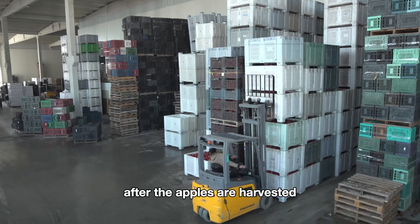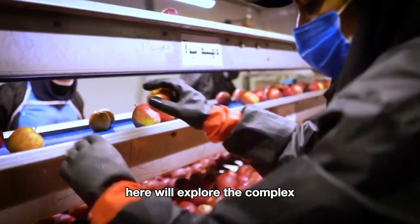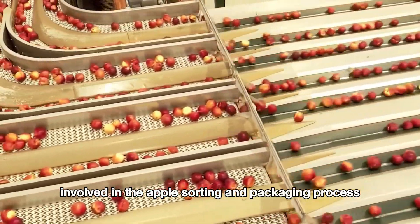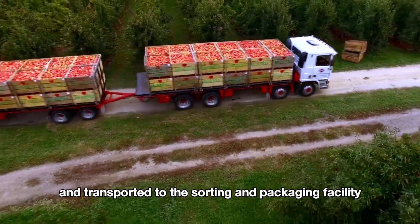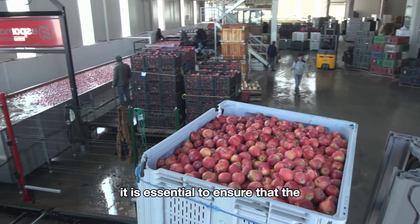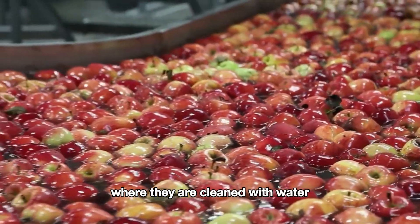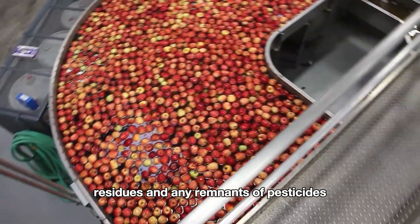After the apples are harvested, they are moved to the apple sorting and packaging line. Apples are transported to the sorting and packaging facility using large trucks or containers, and it is essential to ensure they are transported gently to avoid bruising or damage. Upon arrival at the facility, the apples are placed into automatic washing machines where they are cleaned with water and sometimes mild cleaning solutions, to remove dirt, residues, and any remnants of pesticides.